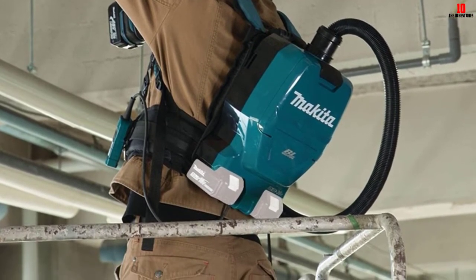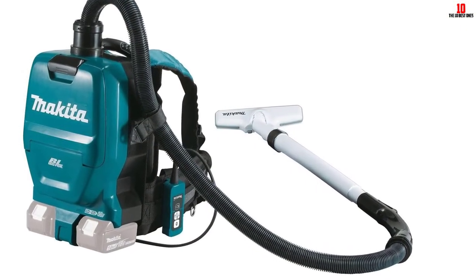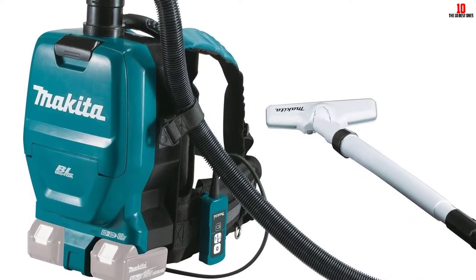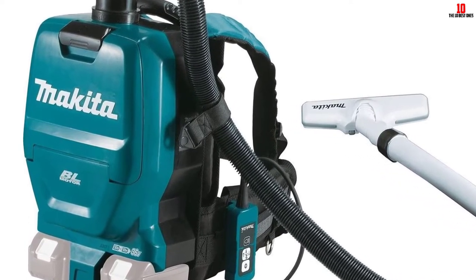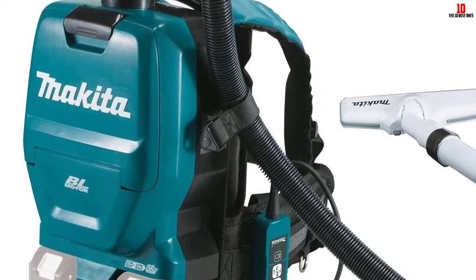The Makita XCV05Z is not as powerful as most units on this list. The airflow is 53 CFM, and the suction is a low 28.5 inches of water lift. I recommend it for houses over commercial use.